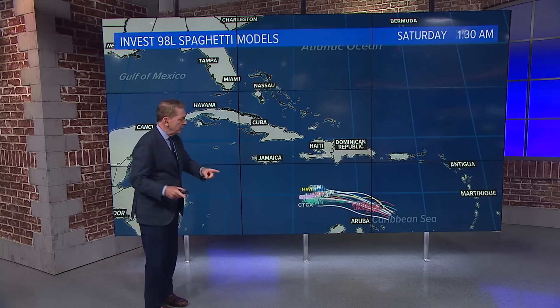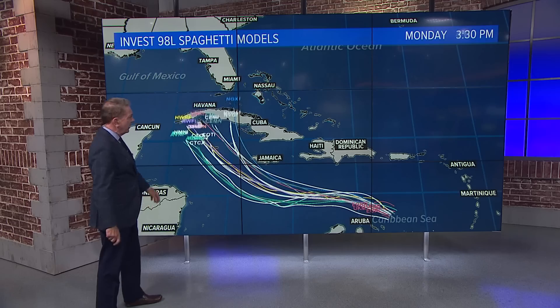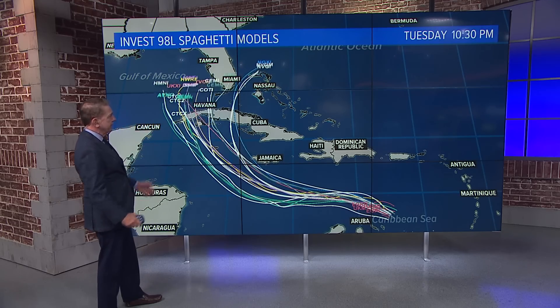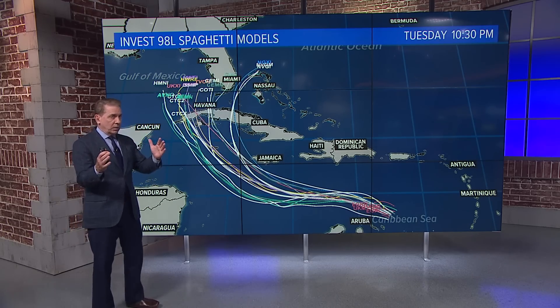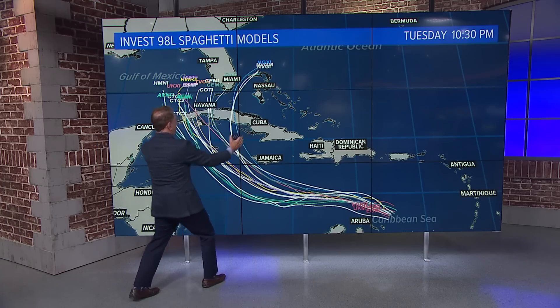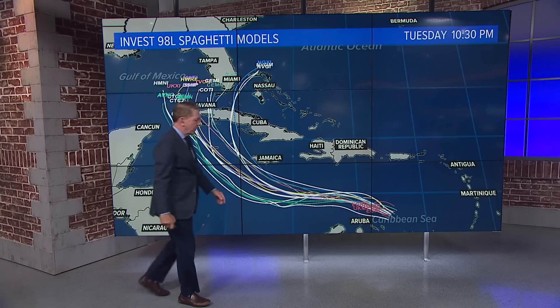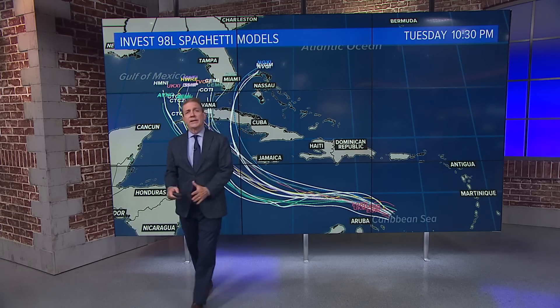Now let's talk about storm number two. This could become Hermine as we go into Friday or Saturday. The computer model tracks are a little better than they were earlier in the day — not quite the wide fan — but still each line is a track, and after about 24 hours they're beginning to diverge.